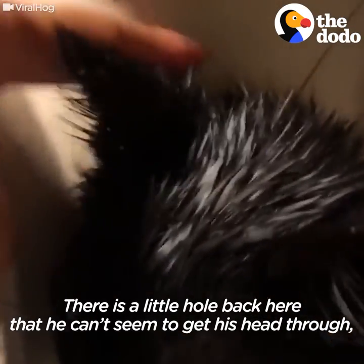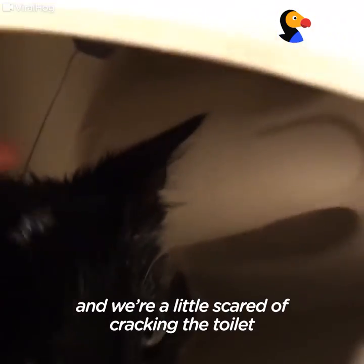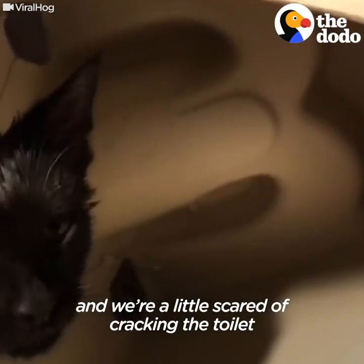There's a little hole back here that he can't seem to get his head through, and we're a little bit scared of cracking the toilet.